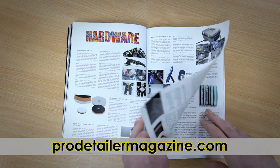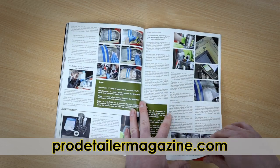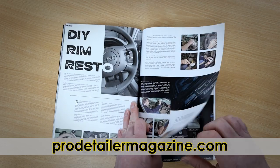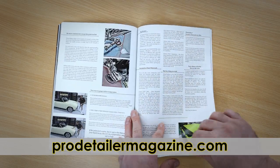In the Hardware chapter, we look at some very cool new gadgets from the likes of Karcher, Lake Country, and Buffbrite. The Guide section looks at quick fixes for headlights, steering wheel restoration, the science behind snow foam, while the legendary Mike Phillips gives us a masterclass in polishing heat management.